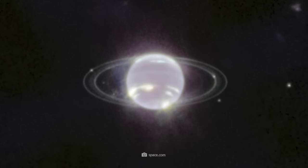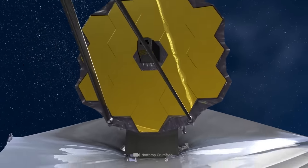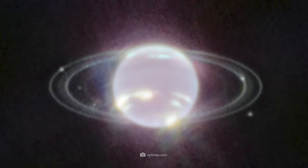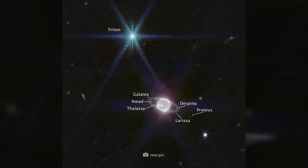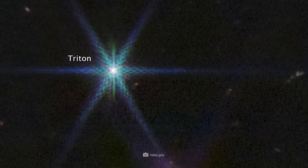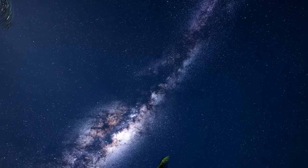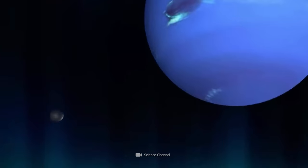The Webb Telescope image clearly shows even the fainter dust rings of Neptune. This was made possible by the Near Infrared Camera, or NIRCam, which images objects in the near-infrared range from 0.6 to 5 microns. Due to light filtering, Neptune does not appear blue to the Webb Telescope but shines brilliantly. The image also shows seven of Neptune's 14 known moons. Triton, Neptune's large and unusual moon, dominates the image as a very bright point of light, reflecting an average of 70% of the sunlight that hits it, far outshining Neptune itself. Scientists have gained completely new insights into the dynamics and composition of the planet and its moons.